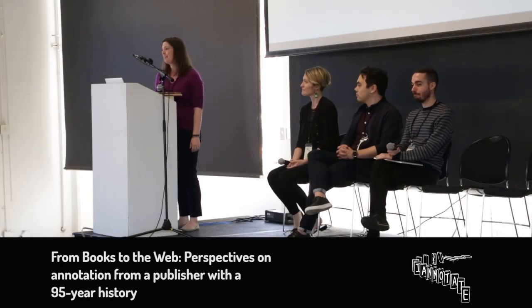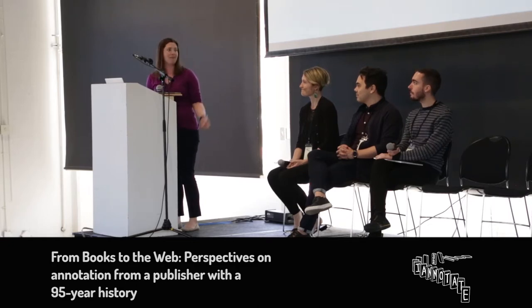We have three speakers from Norton. Carly is a literature and film editor at Norton, and Evan and Mateus are co-directors of the Norton Lab. They have some really exciting stuff to share about annotations and the implications for publishing and education.